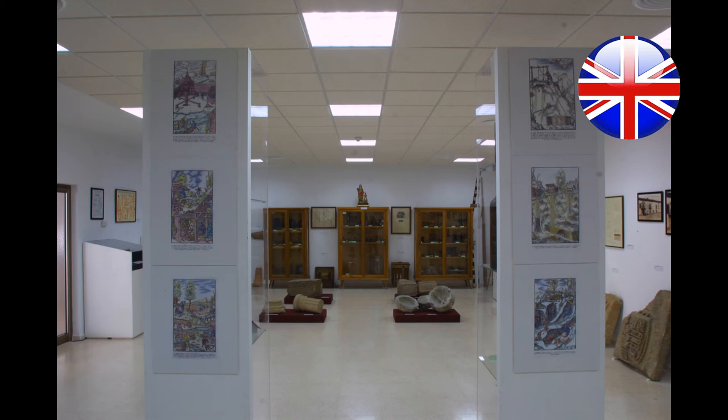Recently, only a few years ago, the museum's collections have been enlarged thanks to a donation by the company Encasura Endesa, with a magnificent paleontological collection from the Carboniferous Basin of Puerto Llano, Ciudad Real.